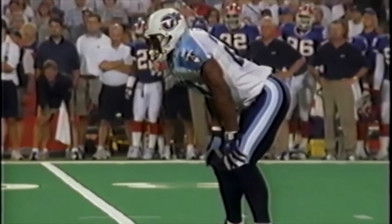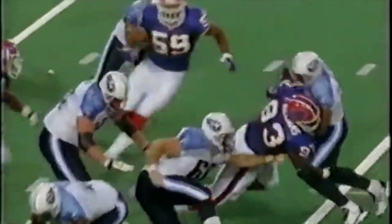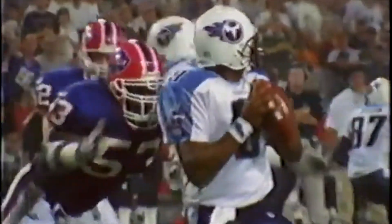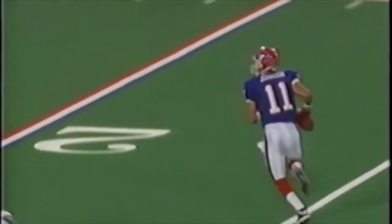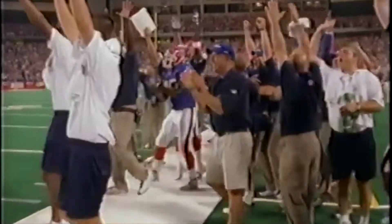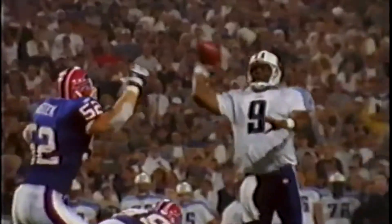To beat the defending AFC champs, the Bills' defense returned to its league-leading form from the year before, holding Eddie George to just 37 yards rushing and sacking Steve McNair four times. The defense set up the offense to land a knockout punch. Johnson rolls out to the right, throws to the end zone — caught for the touchdown by Peerless Price. Johnson rolled out and fired to the right side of the end zone, and Peerless Price made the grab.